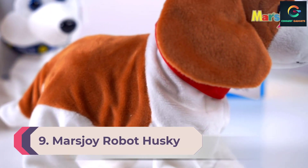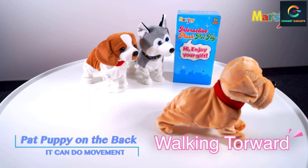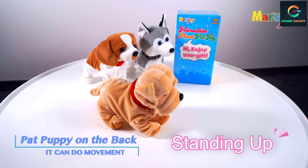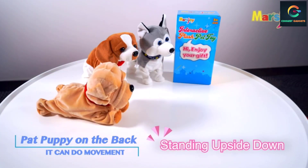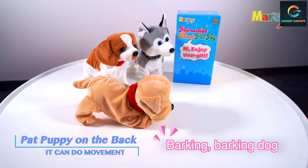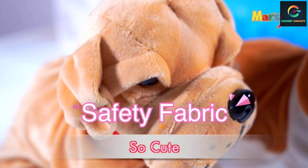Number 9: Marsjoy Robot Husky. The robotic plush dog by Marsjoy can perform eight different kinds of actions such as bark, push up, get down, or handstand with the gesture of a clap or a touch. It can switch between four different sound levels: silence, undertone, medium, and loud. It is made of safe, environment-friendly, soft, smooth, and comfortable materials. The robot dog toy runs on four AA batteries and is suitable for children above three years old.